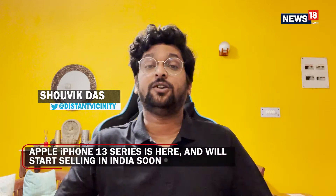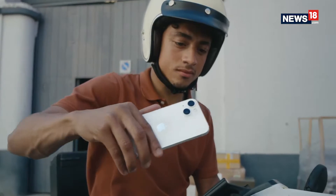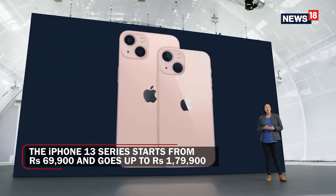The iPhone 13 is here and it has set the debate rolling on whether it has been a good launch or a disappointing launch by Apple standards. The iPhone 13 is the latest iPhone from Apple and it does bring a few new things to the table, but on the face of it, it has remained fairly similar to what Apple offered with the iPhone 12.